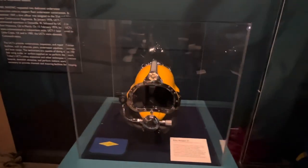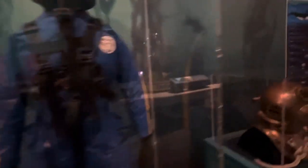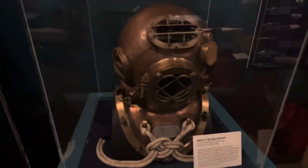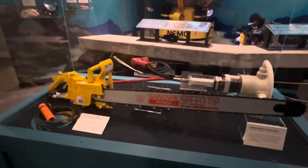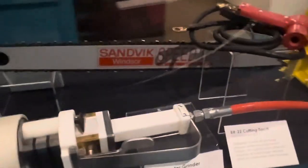This is like a Kirby Morgan helmet — he's out of Santa Barbara, California, and created all these helmets. And here we have an old diving helmet that was used back in 1942. There are also some tools you can use underwater, like a chainsaw, a welding stinger, some type of grinder, and a cutting torch.